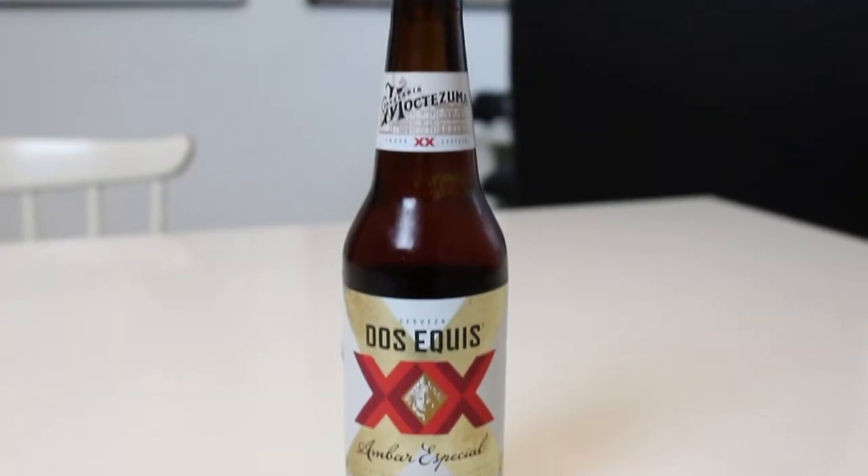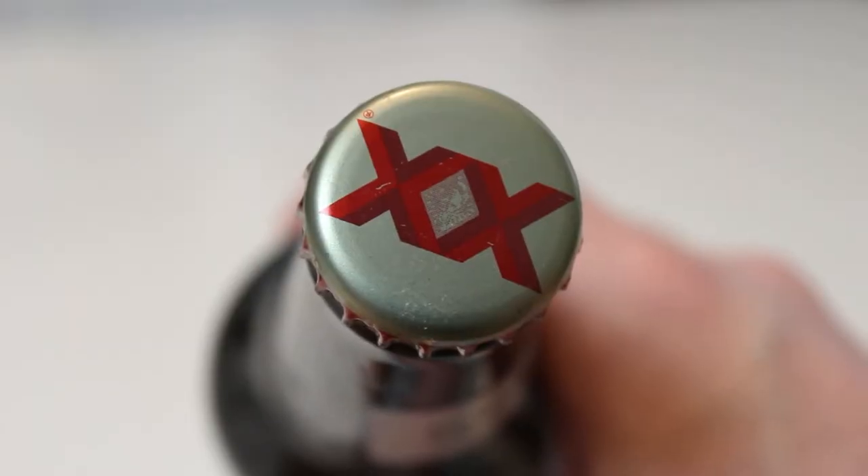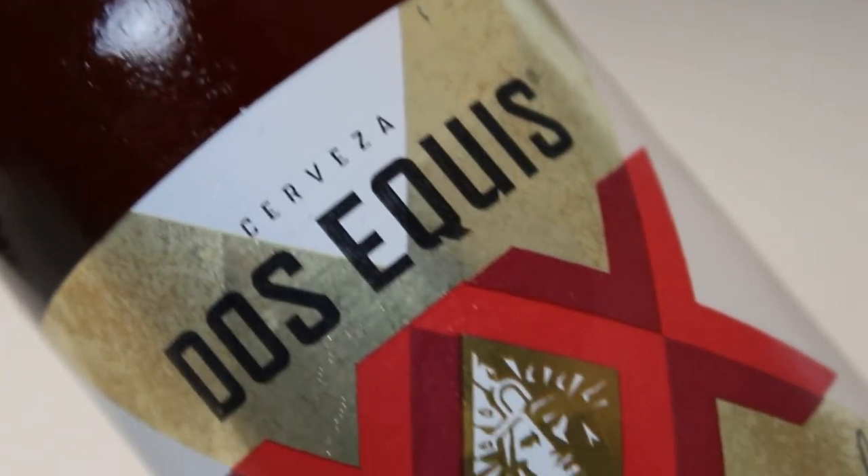This is a bottle of Cervecería Moctezuma Dos Equis Ambar Especial. It's 4.7% ABV and it says here it was brewed and bottled by Moctezuma, the big conglomerate brewery. I think it's Heineken owned, in Monterrey, Mexico.